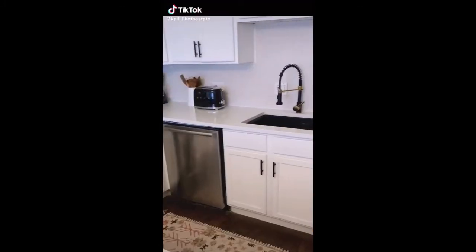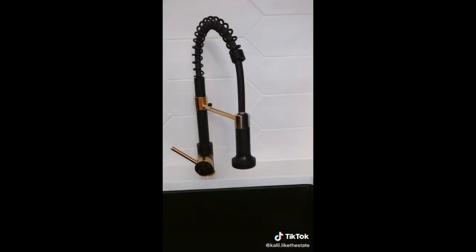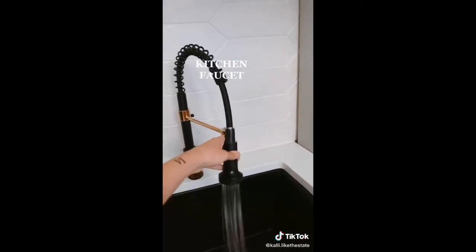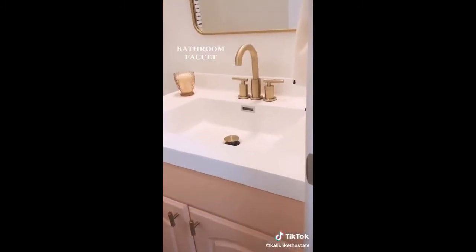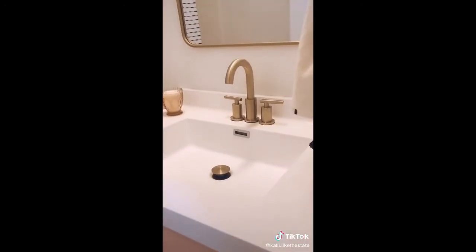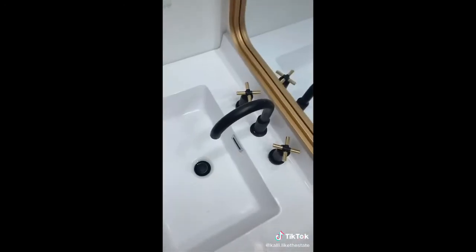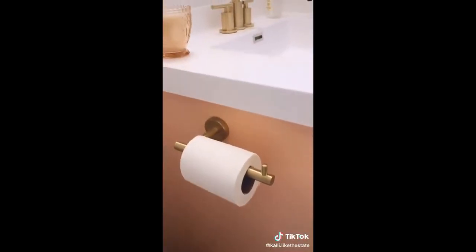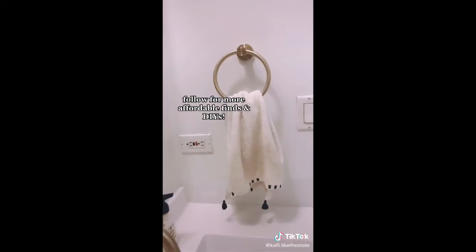Amazon home finds that look expensive but are actually affordable. Let's file faucets under things nobody tells you are freaking expensive — they typically sell for $200 or more. I couldn't believe it when I found all our faucets for the kitchen and bathroom for under $75 each. Amazon also has amazing lighting options for under $100, and matching accessories really bring your room together.